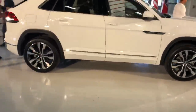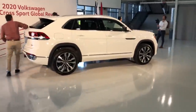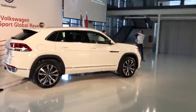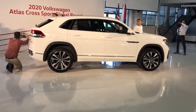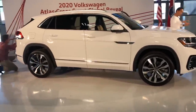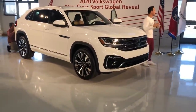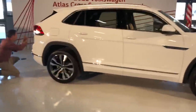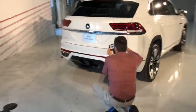Volkswagen hasn't announced MPG figures or final pricing, but they do say the vehicle is going to start in the 30s — somewhere in the $30,000 range. Volkswagen also has the Tiguan and the Atlas, so this is now their third SUV in the portfolio.